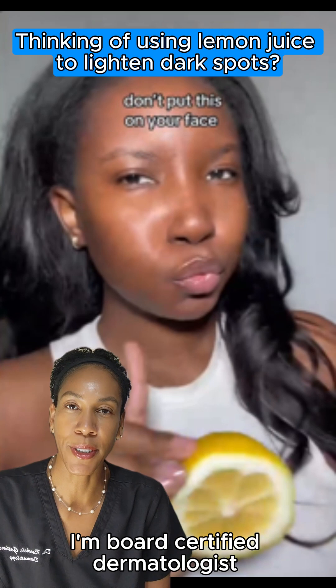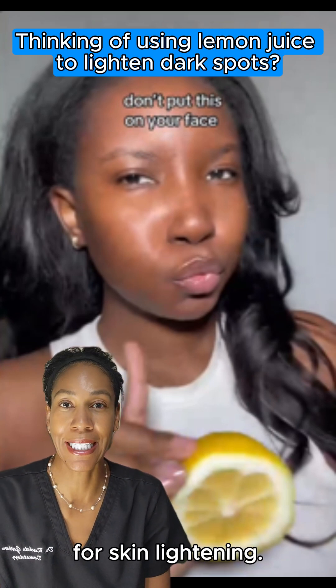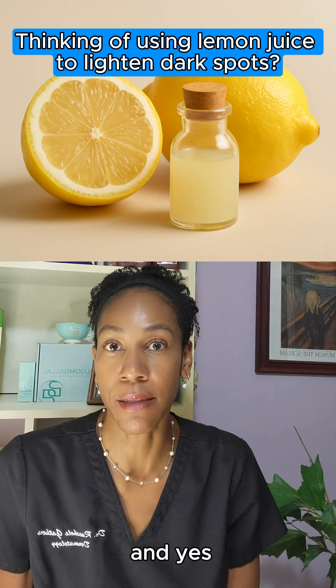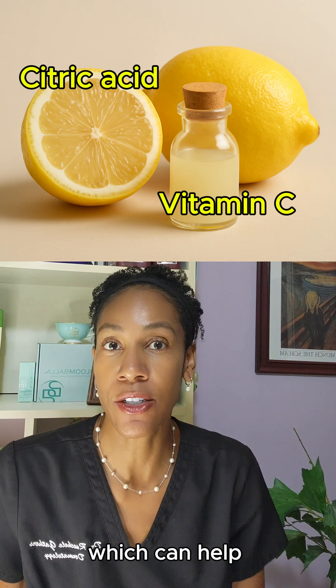Hey, brilliant people. I'm board-certified dermatologist Dr. Rachelle, and we need to talk about lemon juice for skin lightening. I get it — it's natural, it's in your kitchen. And yes, lemon juice has citric acid and vitamin C, which can help fade dark spots.